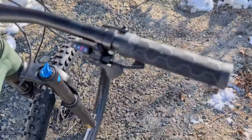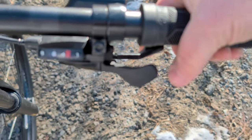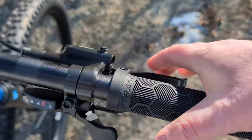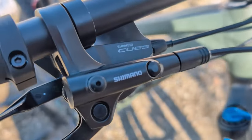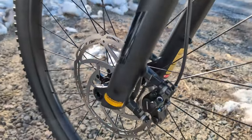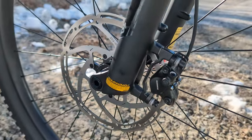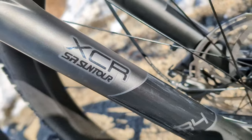Up on the cockpit you'll see the Shimano Cues shifter — thumb button to go to an easier gear, index finger to go to a harder gear. And of course we're met by some Shimano hydraulic disc brakes. This is a two-piston caliper on both the front and the rear, clamping down on a 200 millimeter front rotor and 180 millimeter rear rotor.